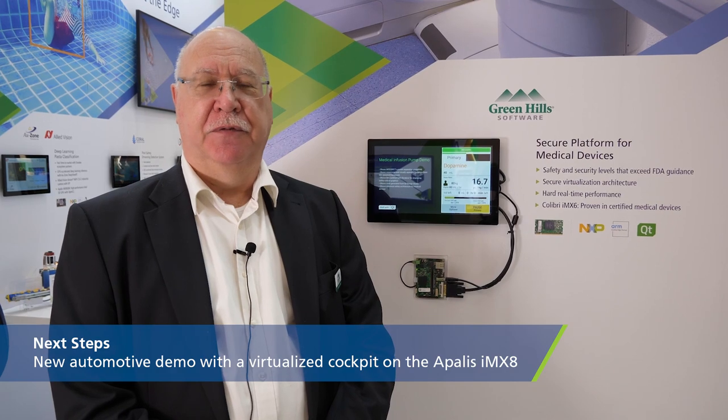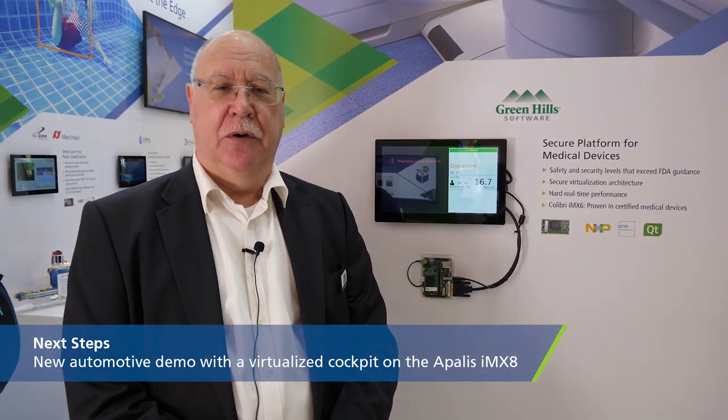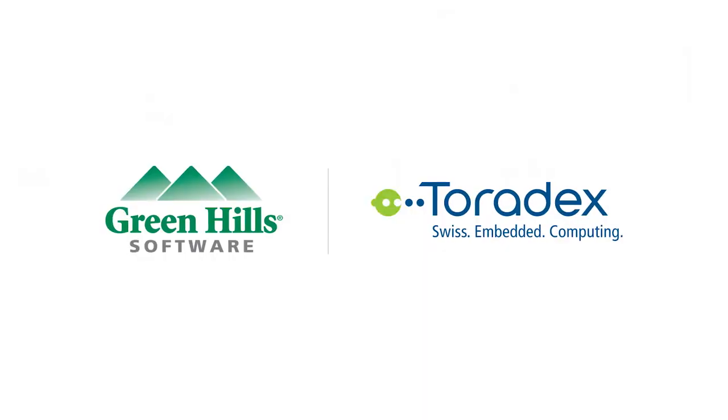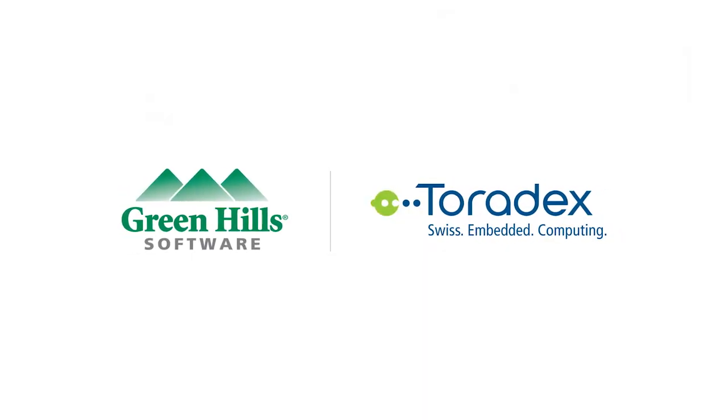On the IMX8 Quad Max we're planning to do a more sophisticated automotive demo with basically a virtualized cockpit. This is going to give us a great future together and will continue the relationship for a long time.